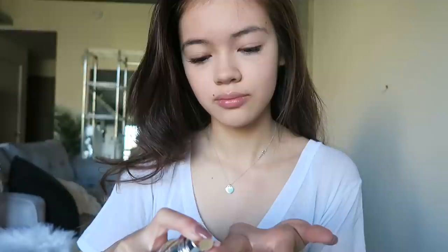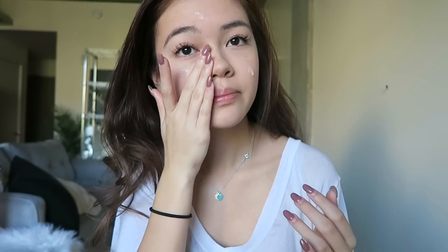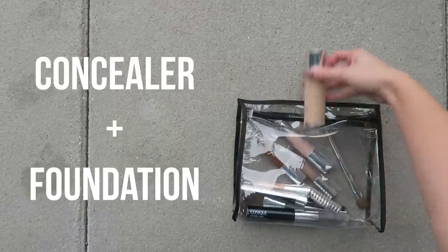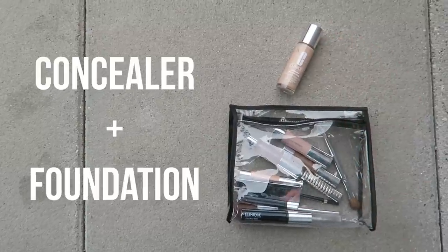Next I'm applying the Clinique Smart Custom Repair Serum. It's a product I like to use morning and night and my skin has been amazing — I've heard a lot of good things about it and I can definitely agree. It really helps with acne scarring, dark spots, and discolorations and just evens everything out so my skin is naturally radiant.